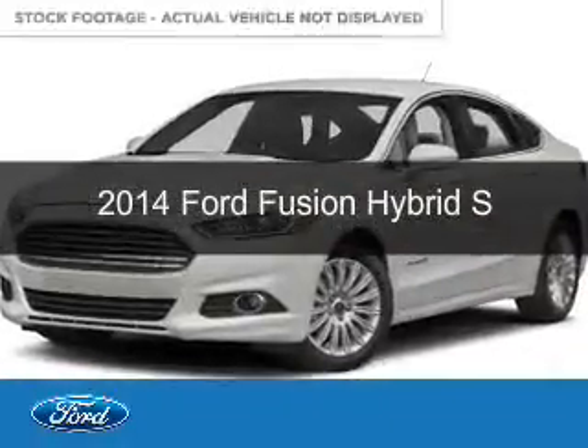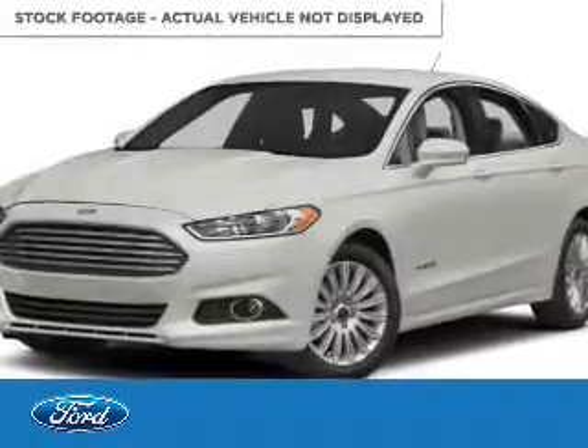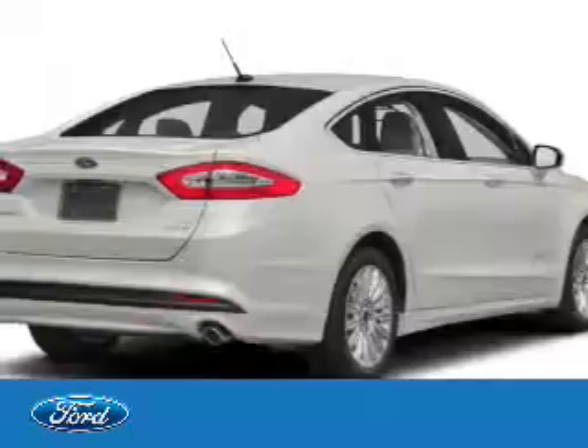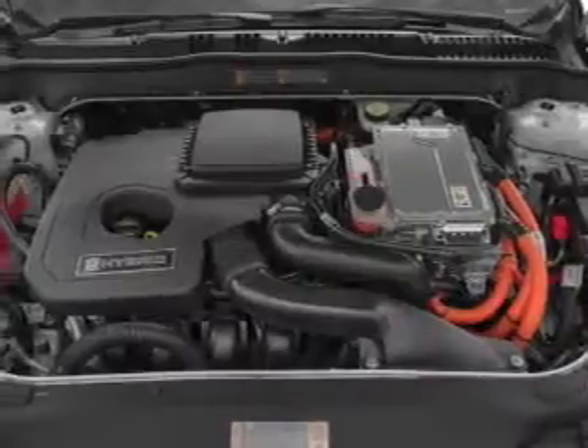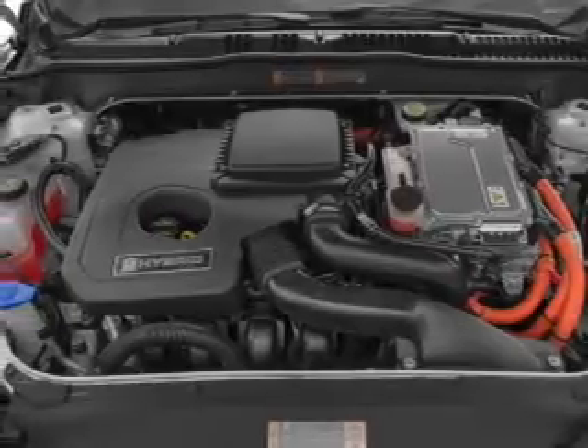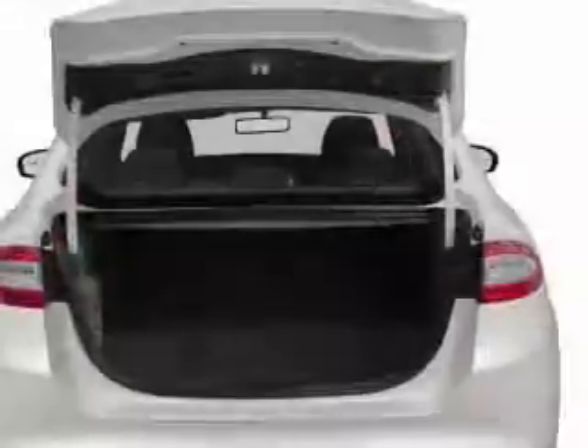This is a new 2014 Ford Fusion Hybrid powered by front-wheel drive, a 2-liter, 4-cylinder engine, and an automatic transmission. Great fuel efficiency saves you money by requiring fewer trips to the gas station.